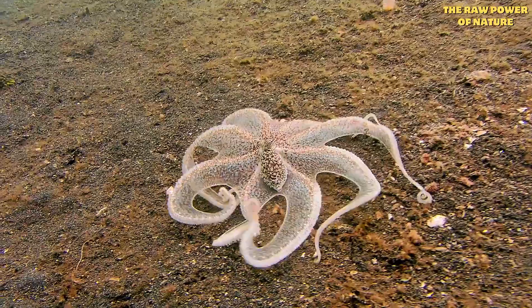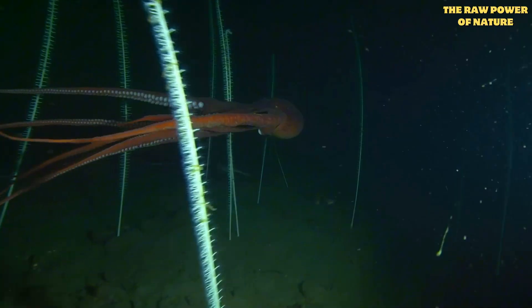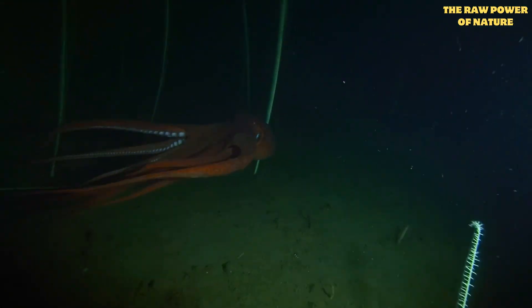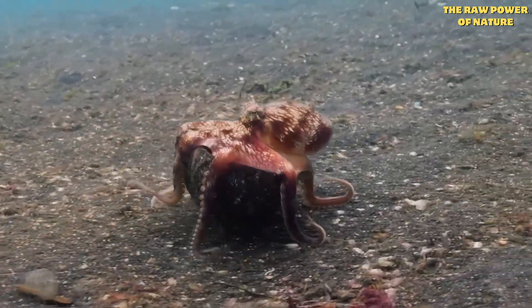Each arm is like a mini-brain, able to think, feel, and even taste things all on its own. Imagine trying to control eight independent limbs doing different things at once — an incredible feat of multitasking that makes our own abilities look simple.